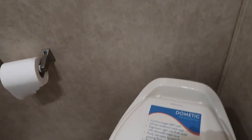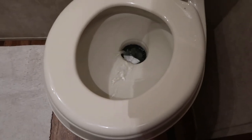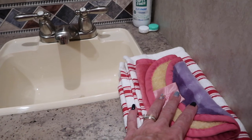Now let me take you into the bathroom. There's your Dometic toilet. In case you're new and don't know how to work it, there is a foot flush right down here — just press it and it flushes. When you're done, just let your foot off. We have a towel here and I brought an extra towel.